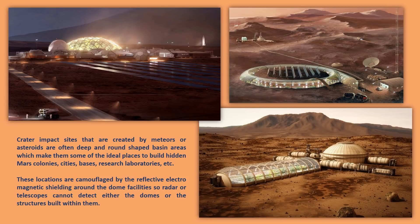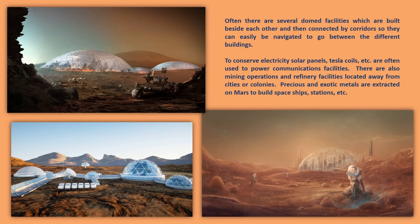Crater impact sites created by meteors or asteroids are often deep and round-shaped basin areas, which makes them some of the ideal places to build hidden Mars colonies, cities, bases, research laboratories, etc. These locations are camouflaged by reflective electromagnetic shielding around the dome facilities, so radar, telescopes, or satellites cannot detect either the domes or the structures built within them. Often there are several domed facilities built beside each other and then connected by corridors so they can easily be navigated between the different buildings.